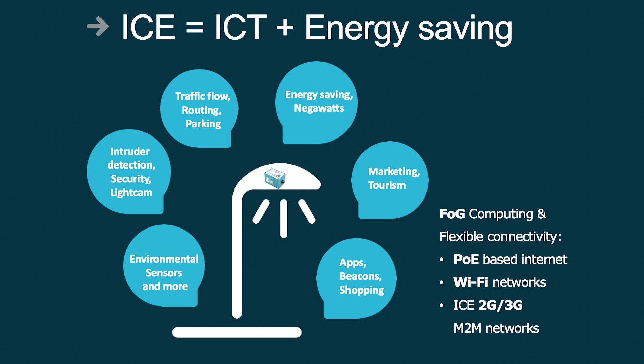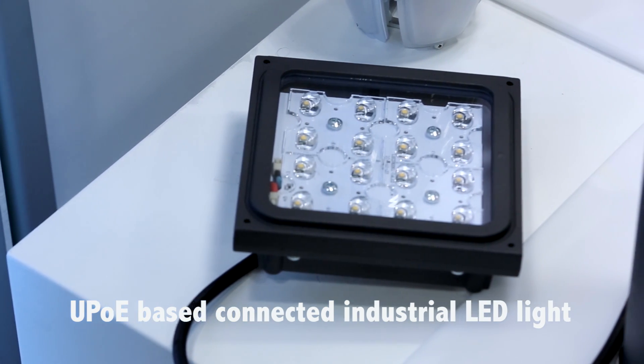Of course, energy saving is one big component of our whole solution. Due to the integrated LED driver, we are able to power any LED lights of any LED manufacturers worldwide.